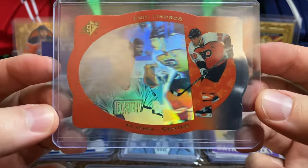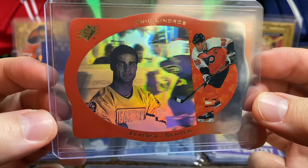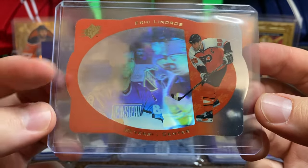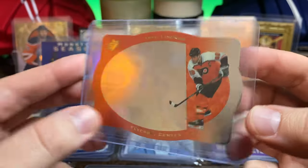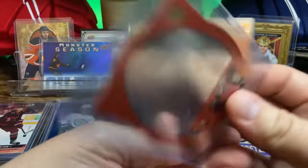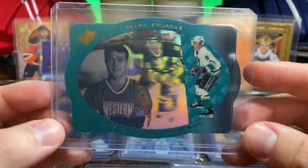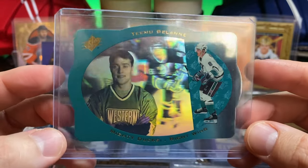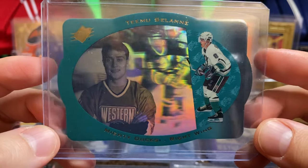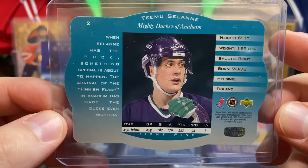And here is a cool one — we got the Eric Lindros from SPX. Awesome looking die cut, nice hologram there. The Eastern Conference All-Star uniform on. And then to go with it, the Teemu Selanne, Western Conference uniform, the Mighty Ducks of Anaheim. Great uniform.